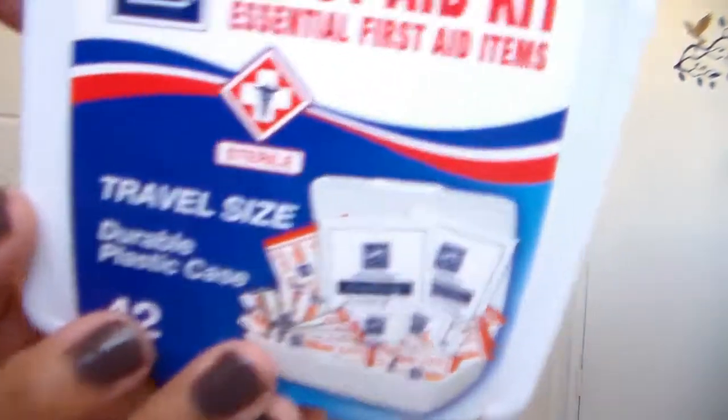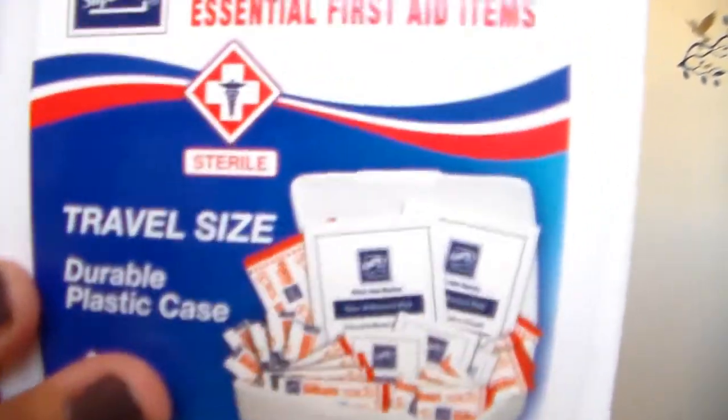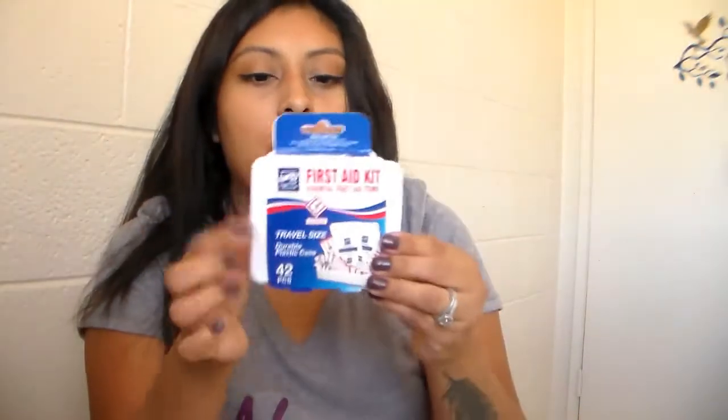We're going to be traveling and we're going to need something, especially with a baby and a four-year-old. We're going to need just something to take in their bag — like a first aid kit. So this was just one dollar. I was very shocked to see that they had this for a dollar at this one local grocery store, and the fact that it comes with its own little box and everything. We're not going to open this — we're taking this as is in our bag when we pack.